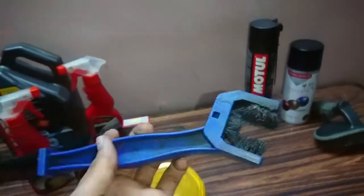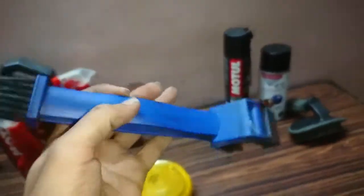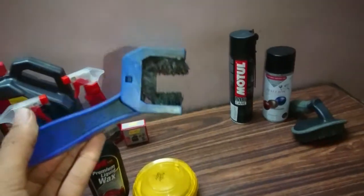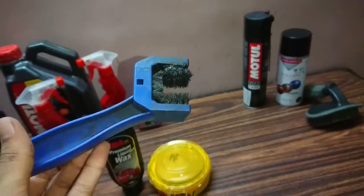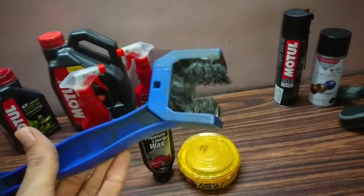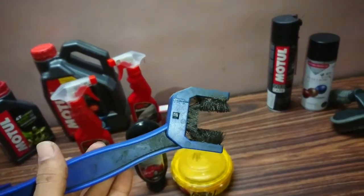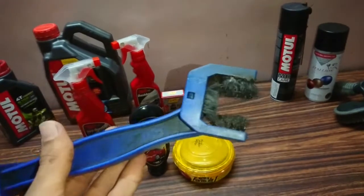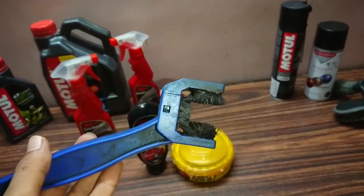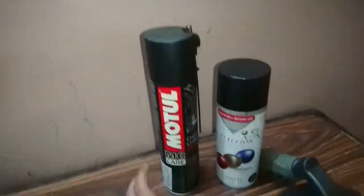This is the chain cleaner brush. It's quite messy because the grease doesn't come off easily. The brush quality isn't excellent — I bought it from Amazon, where I buy most of my products. There are better brushes available like the Tyrox 360-degree brush, but for normal use this one works fine as well.